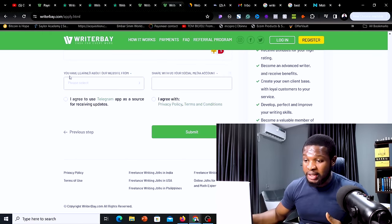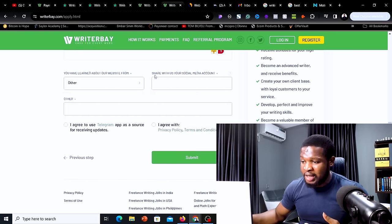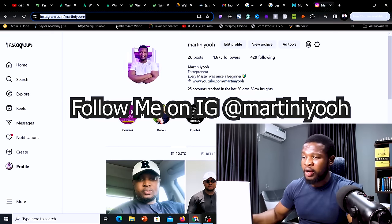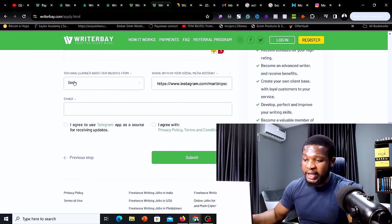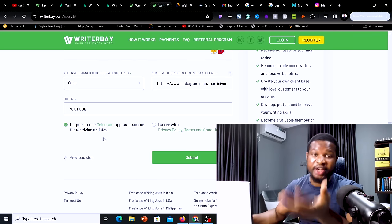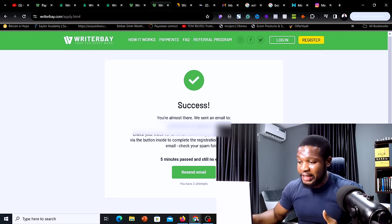Where it asks how you learned about the website, you can put 'other.' Where it says to share your social media account, go to your Instagram or Facebook profile, copy the link, and paste it here because they just want to know that you are a real person. Since I selected 'other,' they will ask where I heard about them — put YouTube. Click 'I agree to use Telegram app as a source of receiving updates,' and also agree to the privacy policy and terms of condition, then click submit.